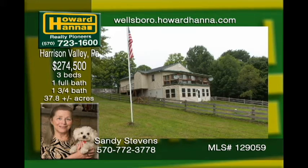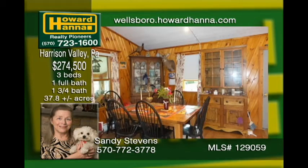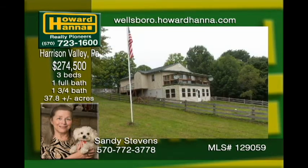Ready to hunt your own property? This 37.8 acres is a mix of mature woodlands, open planted field, and beautifully landscaped grounds around the house, garages, and pole barn. The open concept floor plan has beautiful wood throughout and a large family room. The enclosed porches will be a favorite for anyone who likes to kick back and relax. The second enclosed porch gives direct access to the backyard. A generator assures you will always have electric.